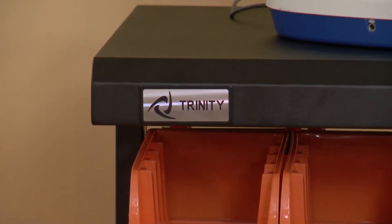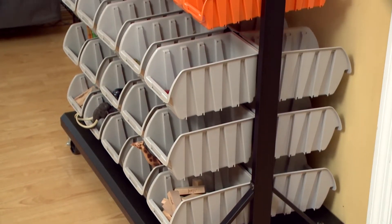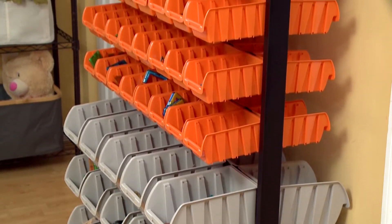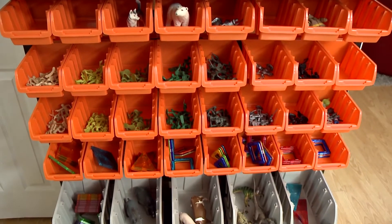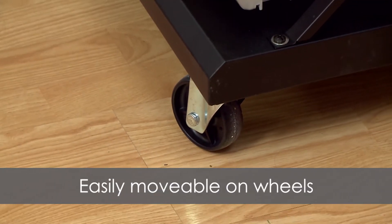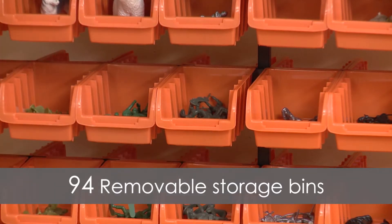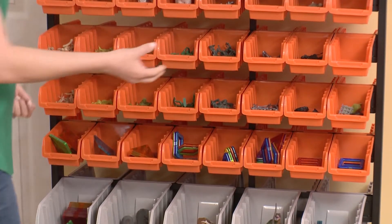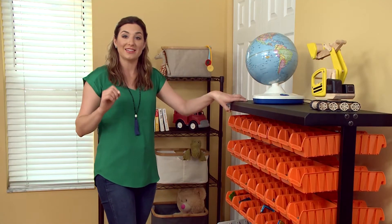Check out this Trinity dual-sided mobile organizer. You might normally see this in a garage for men's tools, but I've repurposed it to hold all the little toys that parents find thrown all over the floor — and end up stepping on, either hurting their feet or breaking the toys, or both. I like to keep things separated, not only because the parents know where things go, but because you can start teaching the kids where they're supposed to put things away. That's how you get organized, with everything in its place.